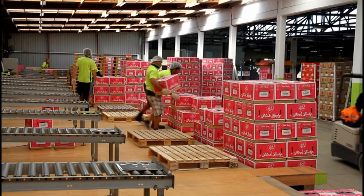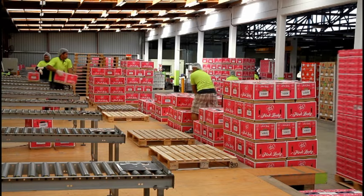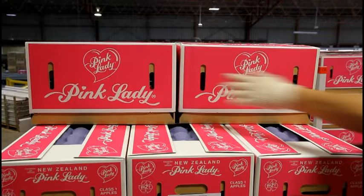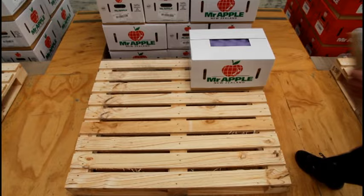Stacking and strapping is demanding, but if you're keen to keep fit then stacking will surely tick that box. Making sure the same product is stacked together on one pallet and strapped securely for shipping is an important step before dispatching to our cold store.